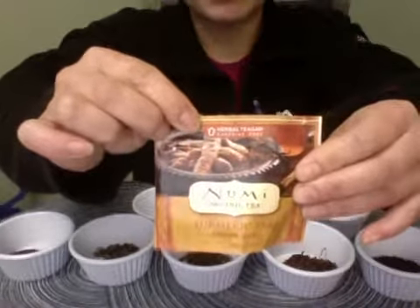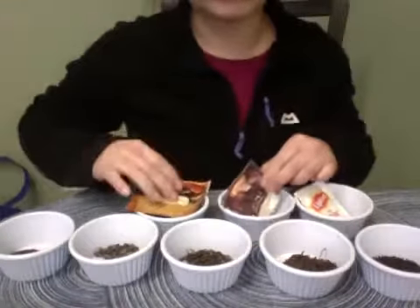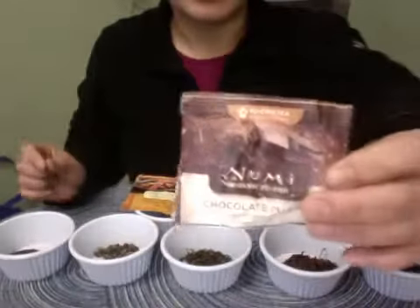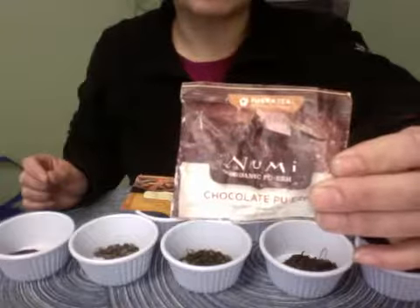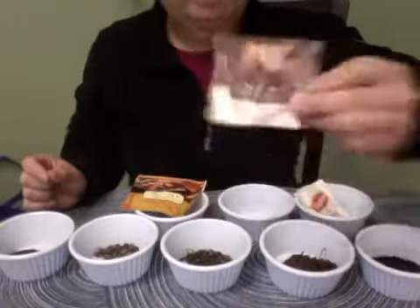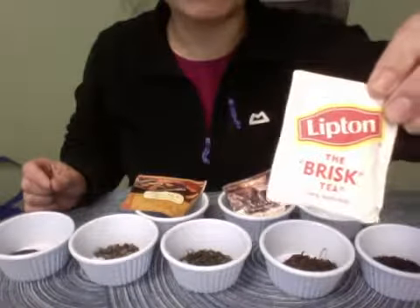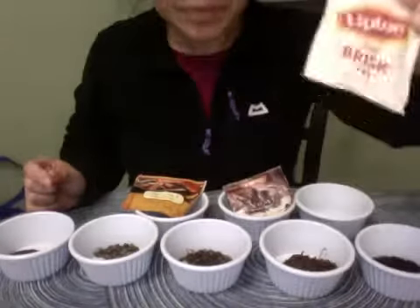We'll be able to tell by the quality of tea how many times you can re-steep it, because traditionally you should be able to steep your tea up to four times — and they usually get better the second or third time. This other Numi teabag is organic pu-erh with chocolate flavoring. And then we have something like you'd find in your hotel — Lipton tea, the traditional go-to tea.